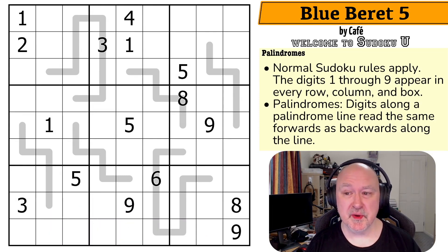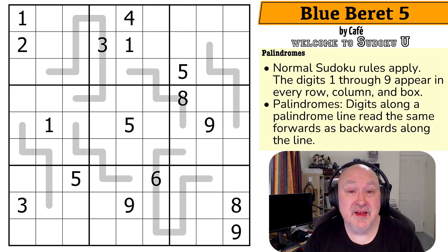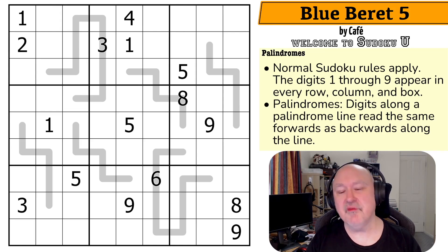Today I'm bringing you a puzzle called Blue Beret 5 by Cafe to show off the palindrome constraint. This is another puzzle in the Sudoku U series, which are puzzles created by university students. I believe Cafe was a student of Full Deck and Missing a Few Cards's Puzzles and Paradoxes class in order to think about logic and reasoning in different ways. And I love the fact that they're using puzzles to do that.